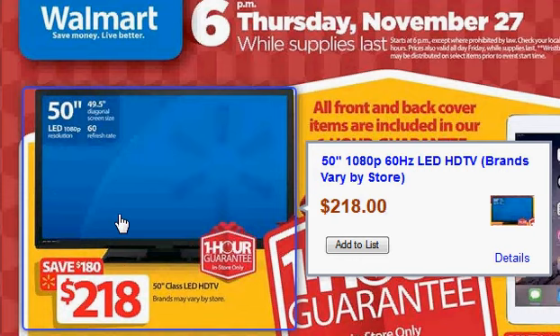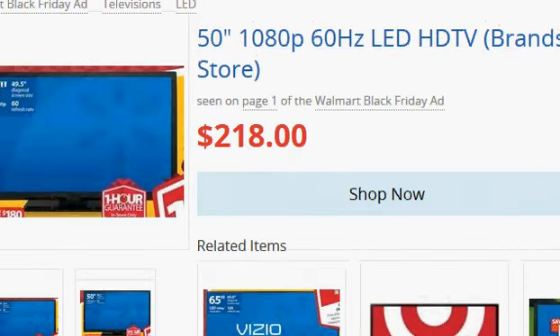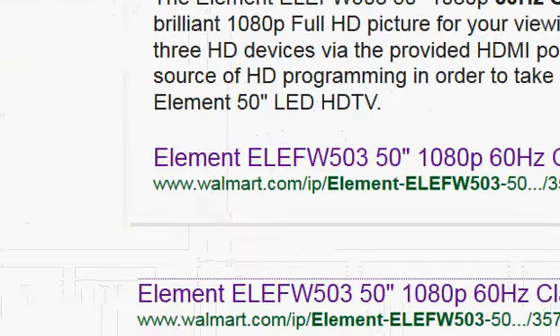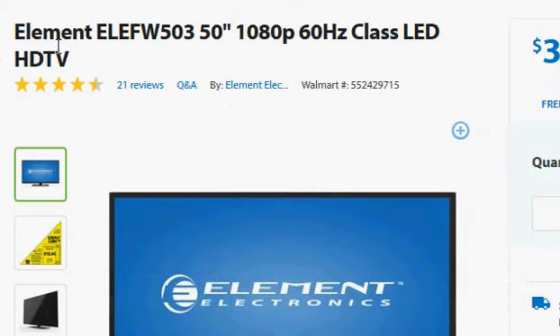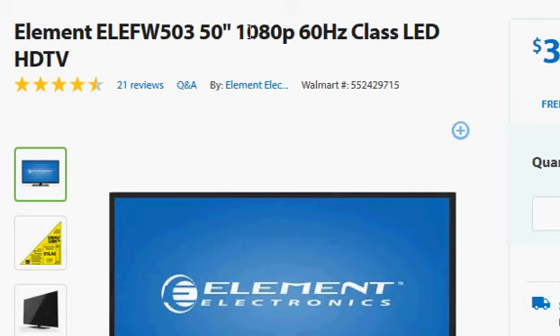This is the Walmart HDTV — a 50-inch HDTV available on the Black Friday sale. Even though they say brands vary by store, if you click on the details it takes you to more information. The ad shows it's $218, and if you go to the Black Friday sale on the Walmart website, the part number is Element ELEFW503.